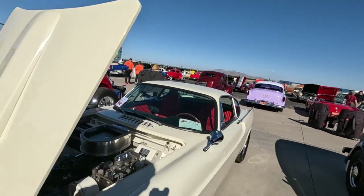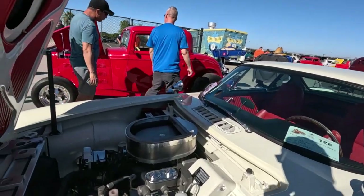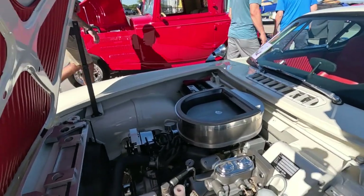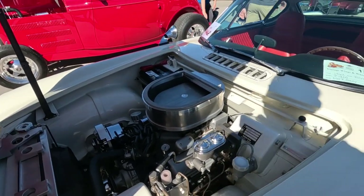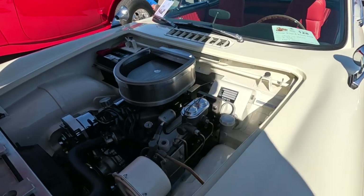But this one has a small V8 shoved into it. Very clean installation. Everything is put together very nicely on this.